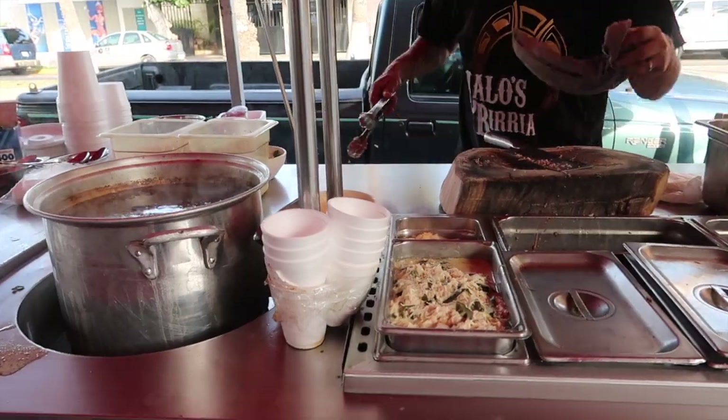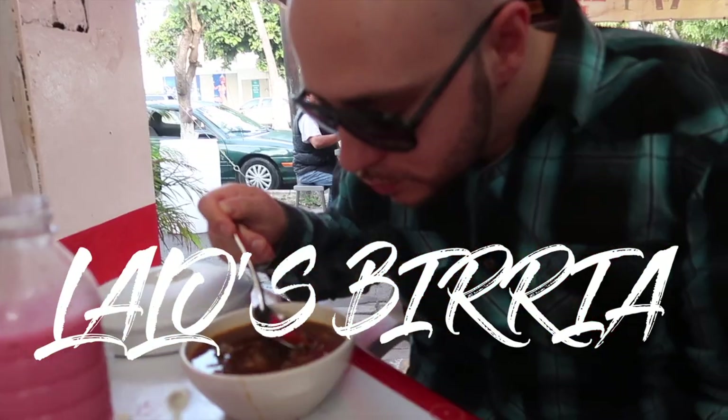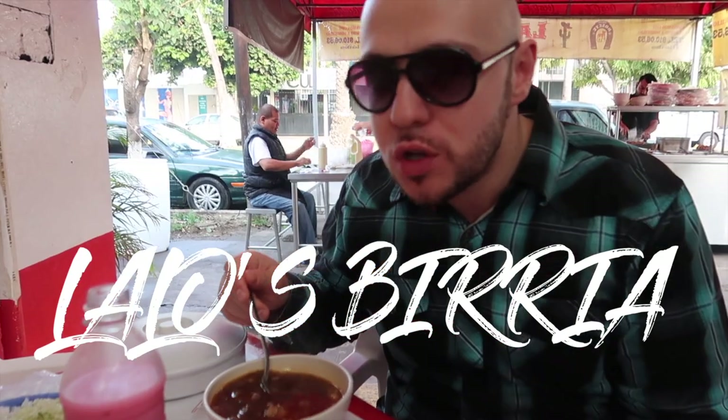We are about to have breakfast. Lalo's birria — we have some beef here in soup. It's a little tangy, a little salty, but delicious and warming on this chilly morning.